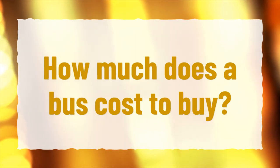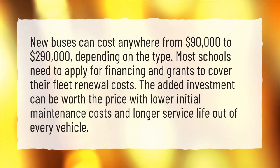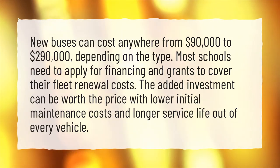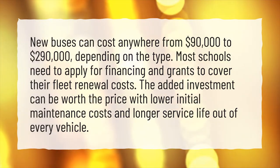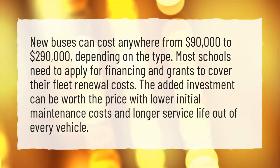How much does a bus cost to buy? New buses can cost anywhere from $90,000 to $290,000, depending on the type. Most schools need to apply for financing and grants to cover their fleet renewal costs. The added investment can be worth the price with lower initial maintenance costs and longer service life out of every vehicle.